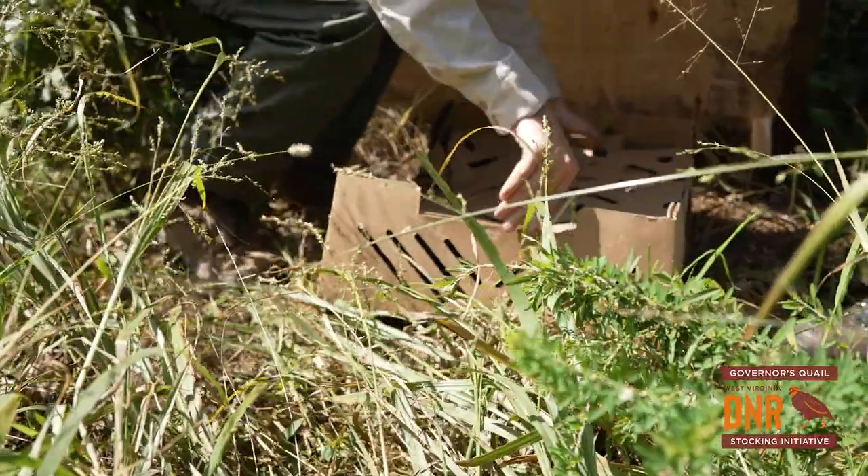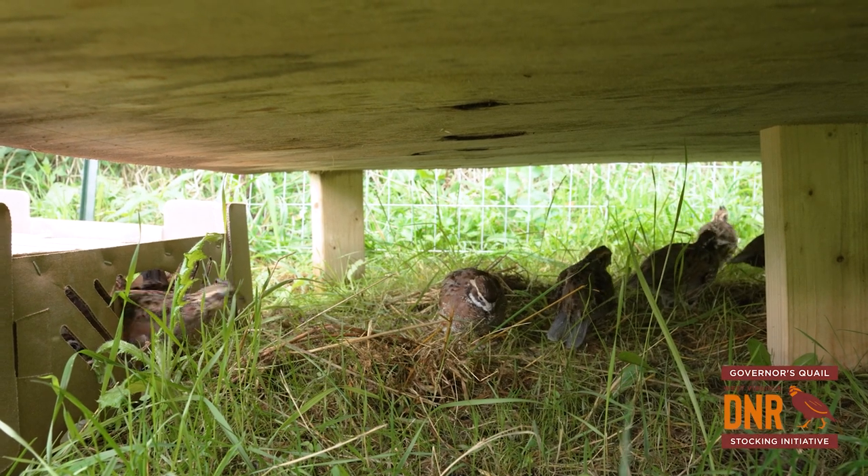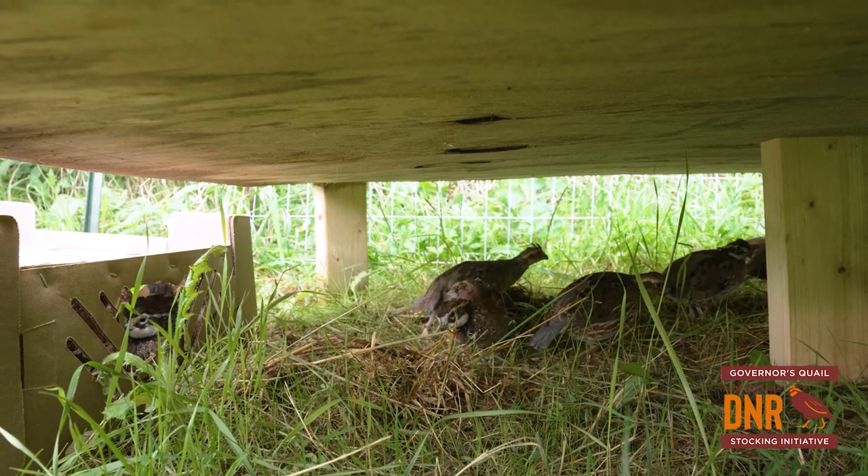We're finally getting to see these birds on the ground. Over 20,000 birds total will be stocked at seven different state areas — six wildlife management areas and one state forest.